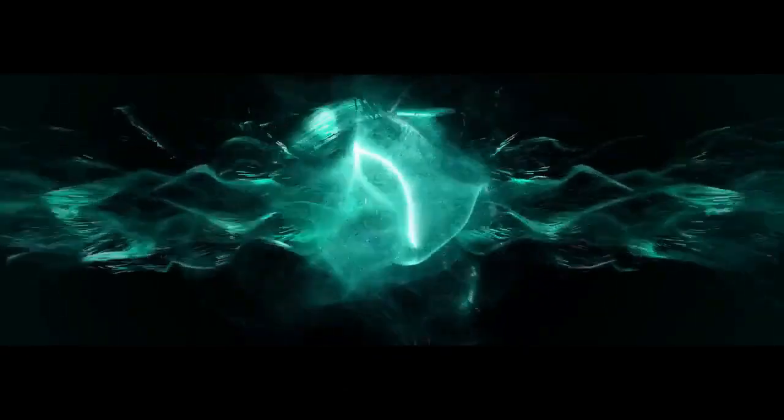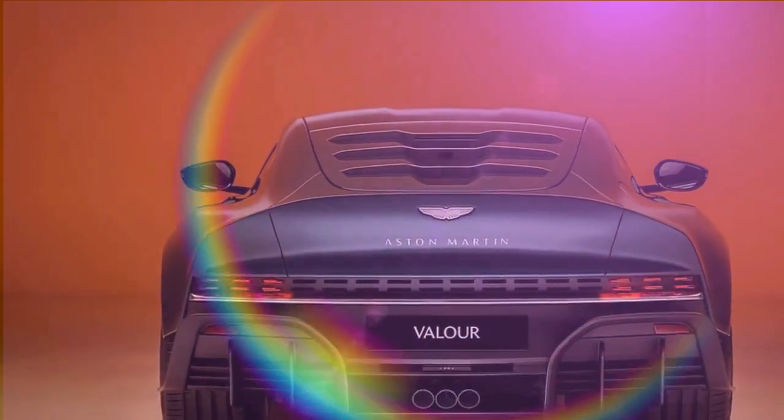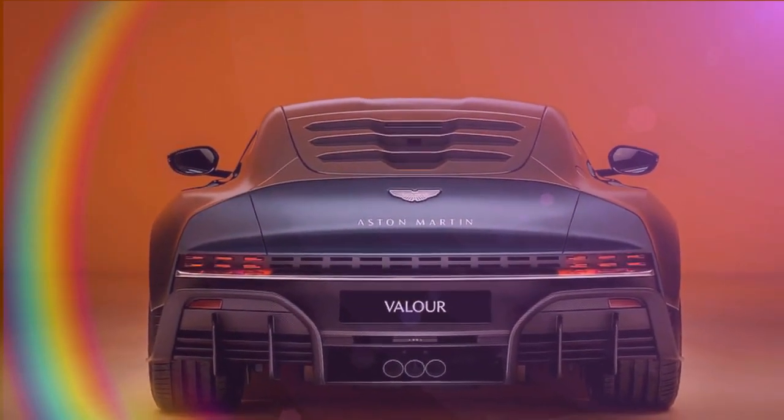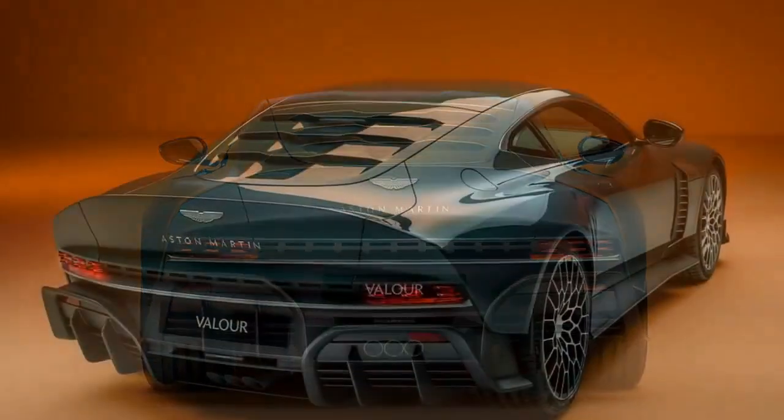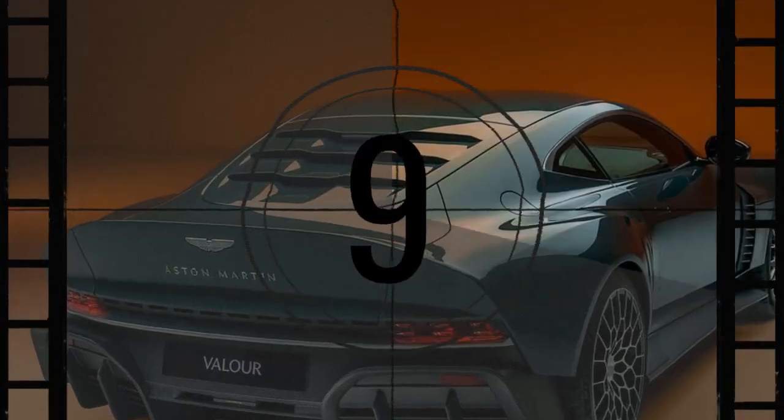Despite the trend towards automatic transmissions, Aston Martin has kept the manual gearbox alive in the Valor, catering to purists. While it's not feasible for their higher-volume models, the high price tag of the Valor allows for such bespoke features. Customization is key with the Valor — almost every surface can be painted, upholstered, or modified to the buyer's preference. Tweed upholstery became so popular that one fabric supplier ran out of stock.